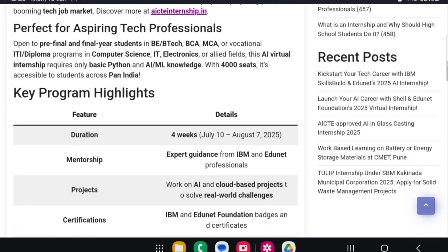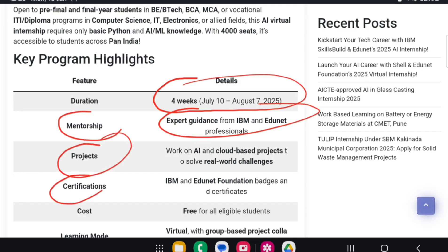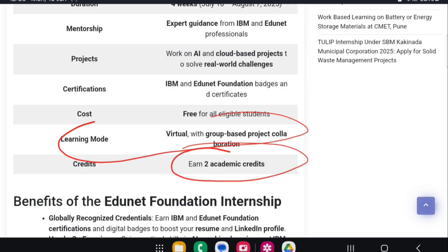Why choose IBM? IBM is a big multinational company. The internship duration is four weeks, running from July 10th to August 7th, 2025. You also get expert mentorship and guidance from IBM professionals, and you'll work on AI and cloud-based projects.